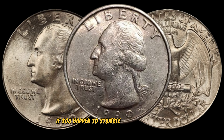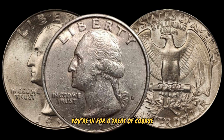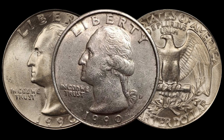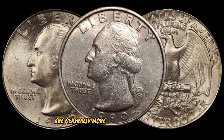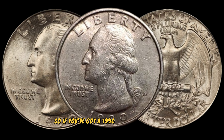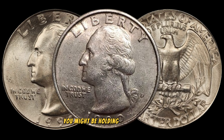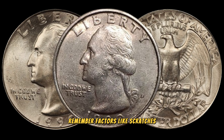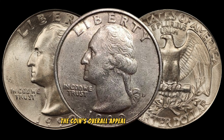If you happen to stumble upon one of these, you're in for a treat. The condition of the coin plays a crucial role in determining its value. Coins in mint condition with minimal wear and tear are generally more desirable to collectors. So if you've got a 1990 Washington quarter that looks like it just rolled off the mint, you might be holding a real treasure. Factors like scratches, discoloration, and wear can impact the coin's overall appeal to collectors.